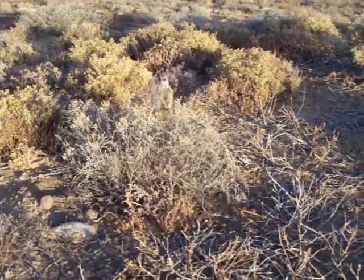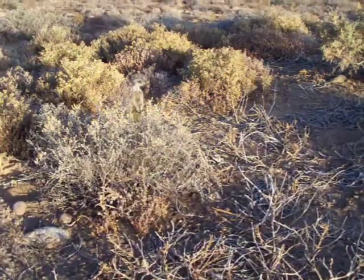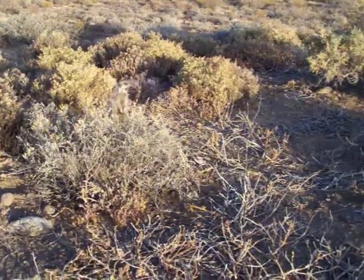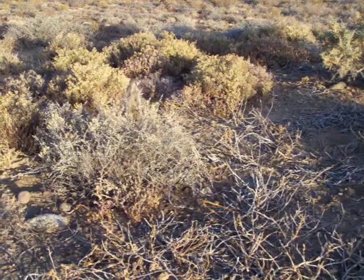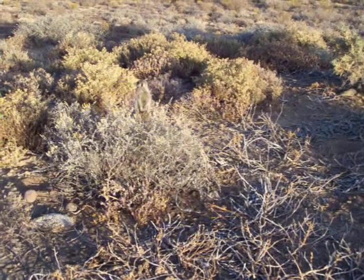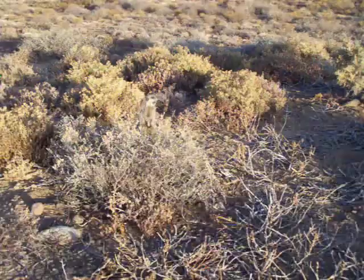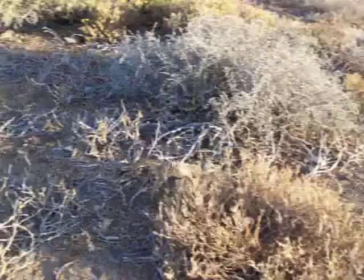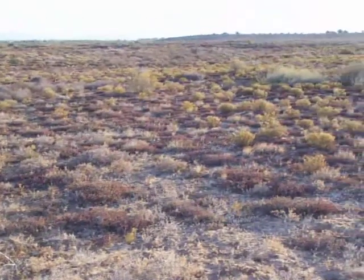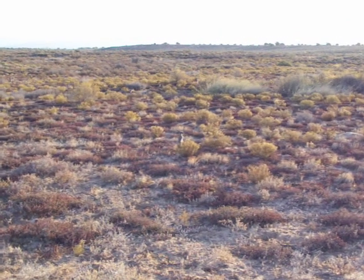It looks like the guard is about to end. The group is moving further away. There's a Cape Crow in the distance — part of the vigilance network. If you get left behind by the group, you become a potential meal for something else.